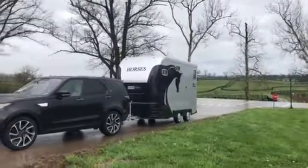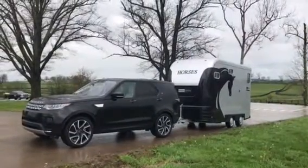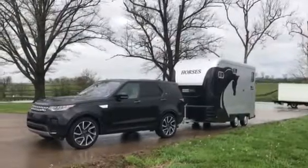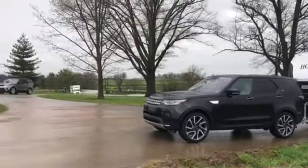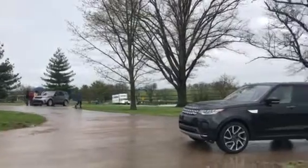Here we are in Kentucky at Kentucky Horse Park with the Land Rover and our Equitrek Western Trekker trailer. Land Rover is doing a little filming for their sponsorship and we're just excited to be here.